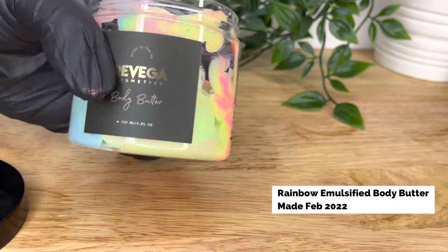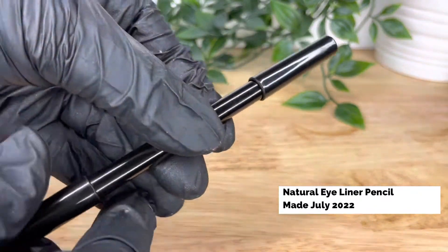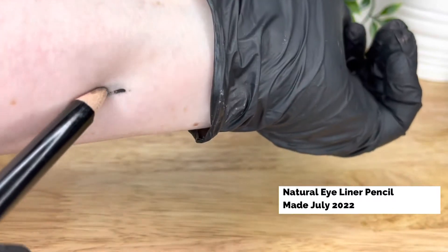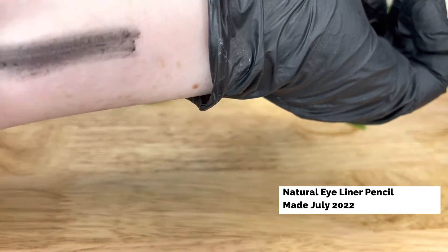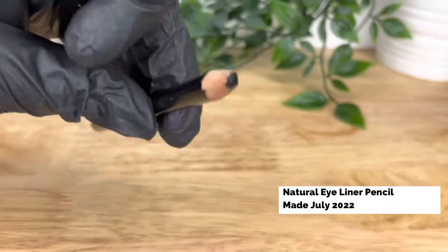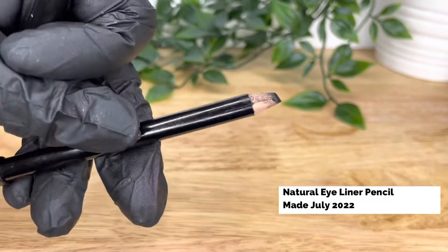The freeze-thaw stability test was designed to ensure that products remain stable at drastic and sudden temperature changes. This is because during transit in different parts of the country and the world, the storage temperatures and weather can change, meaning that during its shipping journey, a product can be exposed to many fluctuating temperatures. This test is designed to check if it does affect it and to what degree.